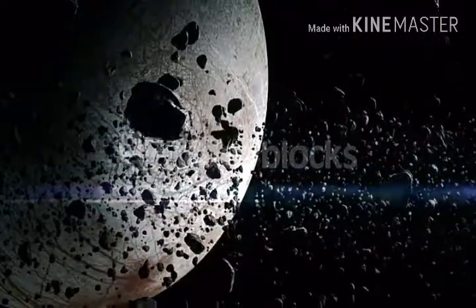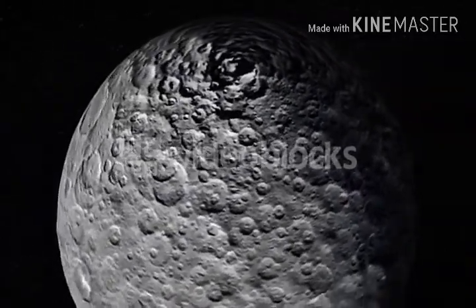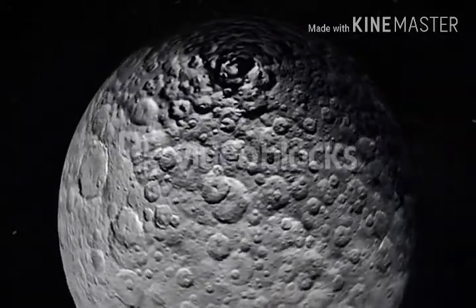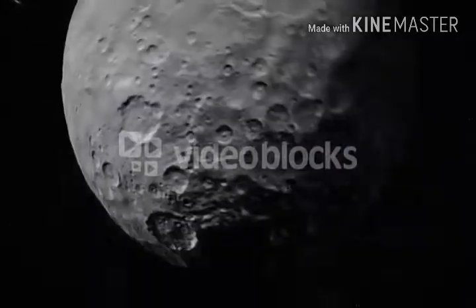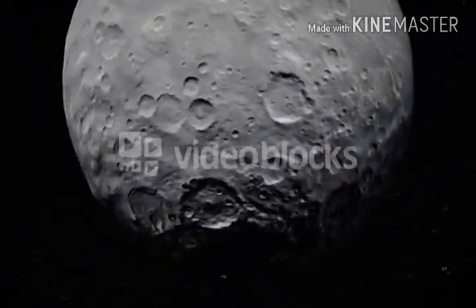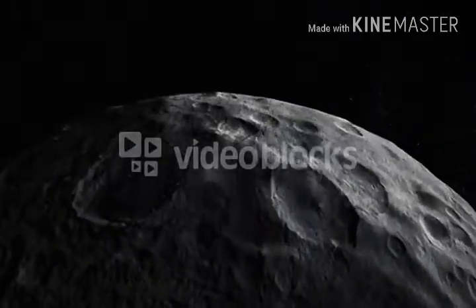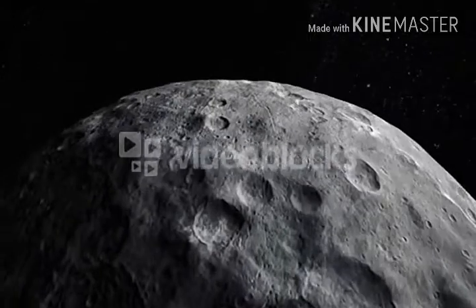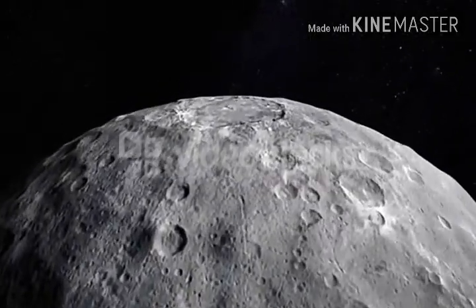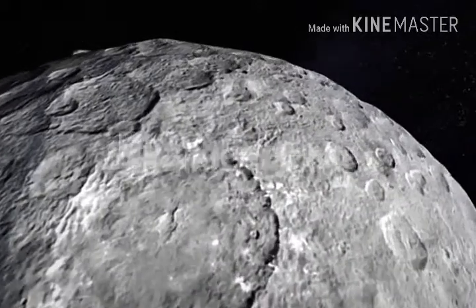These asteroids are situated in a group. Out of them, the biggest asteroid is named Ceres, known as a mini planet. Ceres' core is made of stone and its crust is made of soil and dust, making it somewhat similar to Earth.